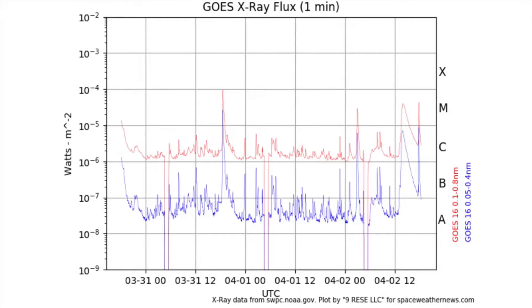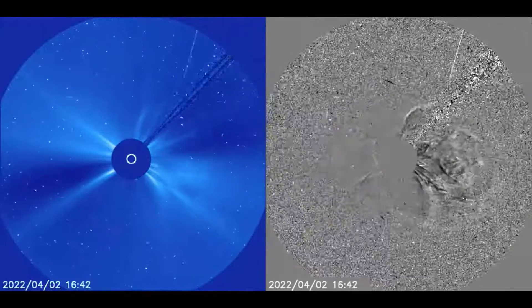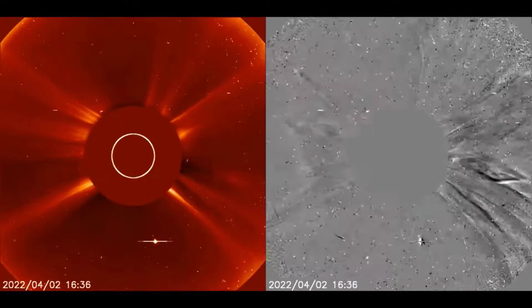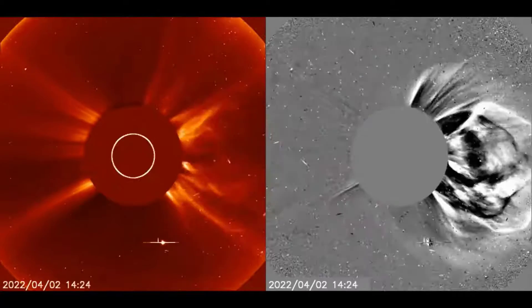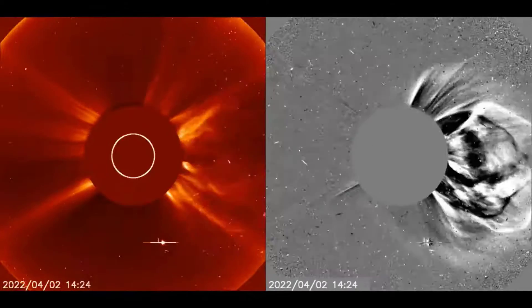For the second time this cycle, we have seen the area under the curve matter more. The long-duration flare of lower magnitude outblasts the higher-energy flare of impulsive, shorter duration.